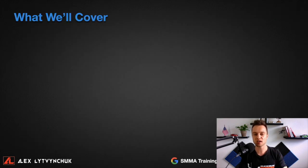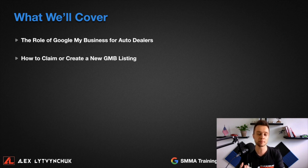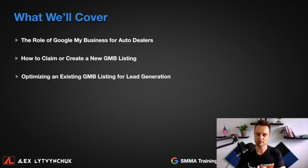So what are we going to cover today? First, the role of Google My Business for auto dealers. Second, how to claim or create a new Google My Business listing — I'd even recommend you open a new tab in your browser so you can walk through exactly what I'm showing. Also, I'll walk you through seven steps on the best ways to optimize your existing Google My Business listing for lead generation.